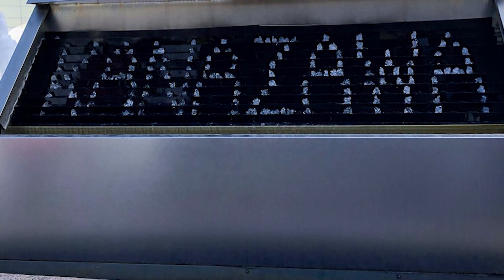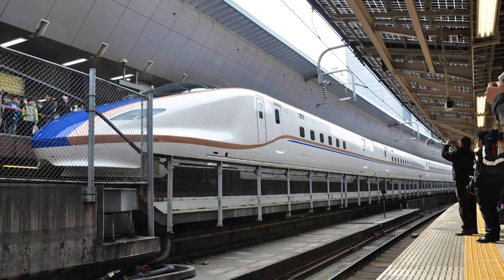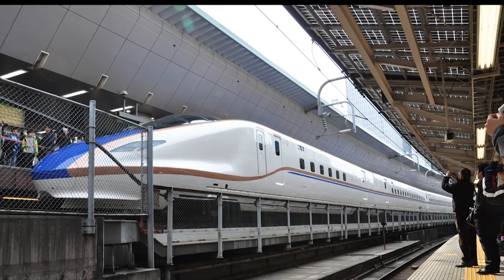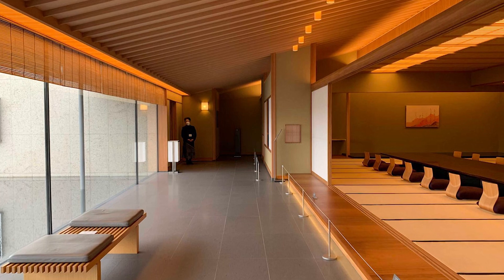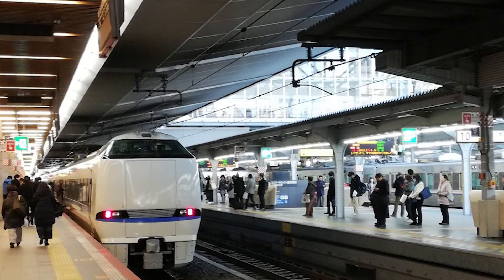Each of the 12 wooden gates represents Kanazawa's heritage crafts of lacquerware, woodwork, and ceramics. These gates stand tall, supporting the roof with wooden beams and are adorned with beautiful embedded artworks reflecting the city's rich cultural history and craftsmanship.